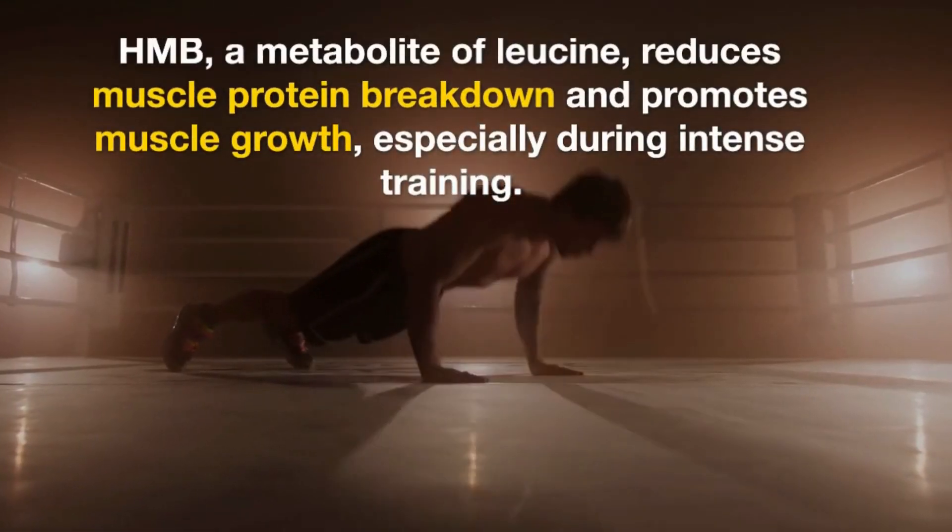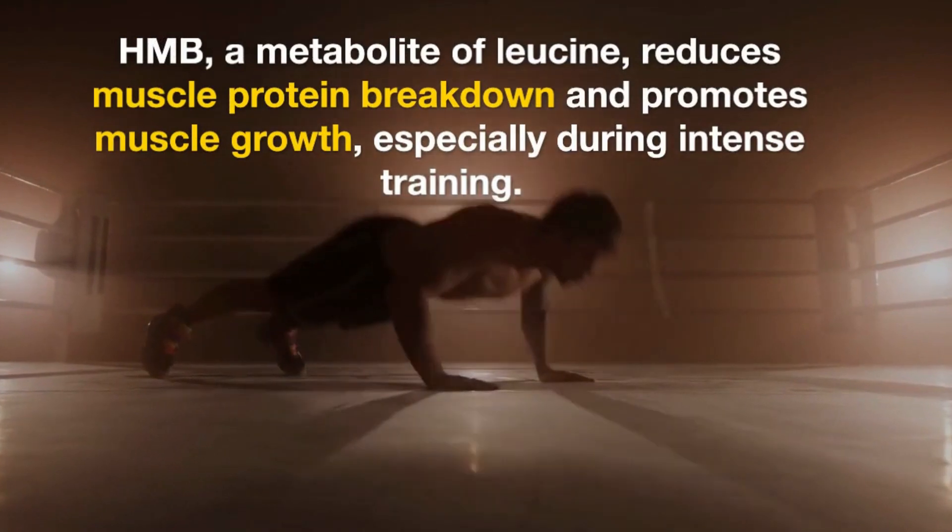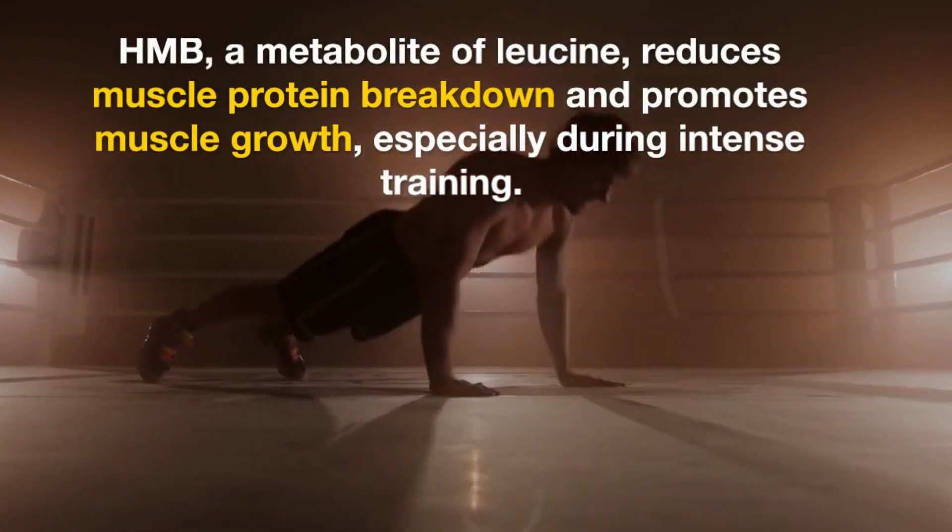HMB is a metabolite of the amino acid leucine and has been shown to reduce muscle protein breakdown and promote muscle growth, especially during periods of intense training.